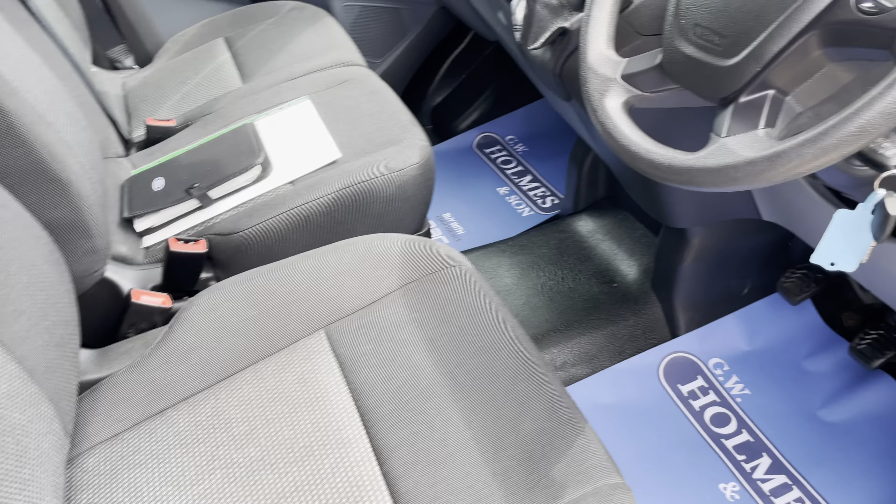We are getting asked for a lot of these at the moment and have sold quite a few recently. With it being the short wheelbase high roof, obviously with the camper conversion market booming, we are getting asked for them quite a bit. So I can't see this van staying around long.